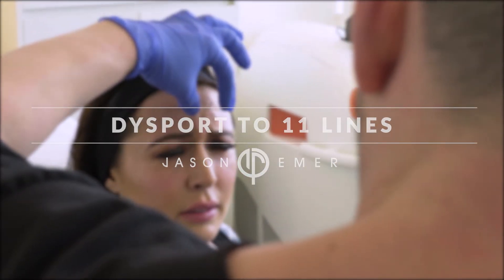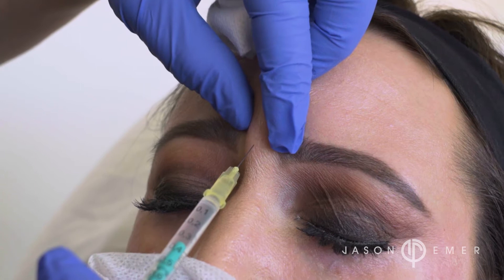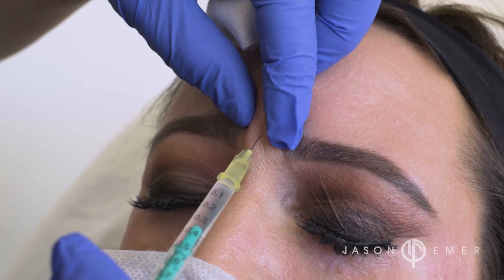The 11 lines, also known as the glabellar lines, are the lines that develop in between the eyebrows as people age. Most women like to have a very smooth forehead and a nice arched brow. To do that, we use products like Botox,